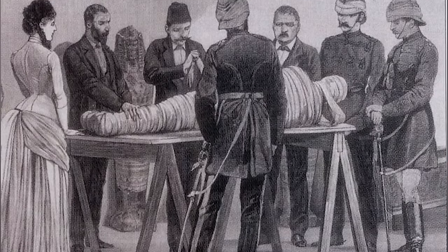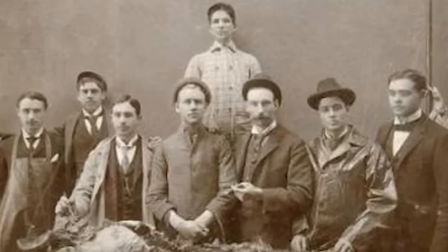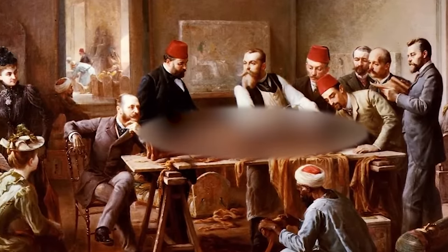Number eight: mummy unwrapping parties. Thanks to the Napoleonic Wars making their way to Egypt, interest in the country was on the rise. While people had been buying mummies since the Elizabethan era, now rich weirdos bought even more, bringing them back as souvenirs. Once at home, they would hold parties where they unwrapped their mummies like a Christmas present — revealing a five or six thousand year old decaying corpse that smells horrible.